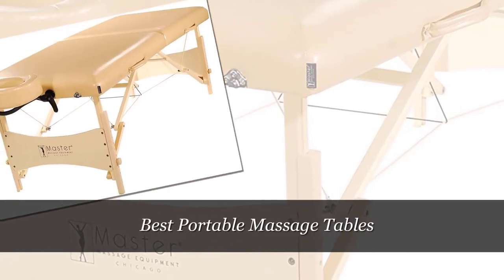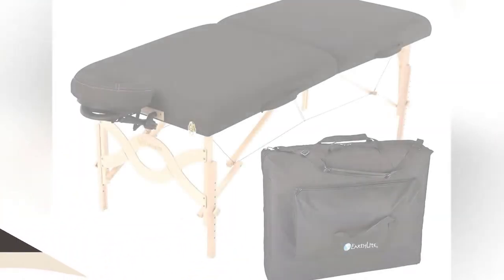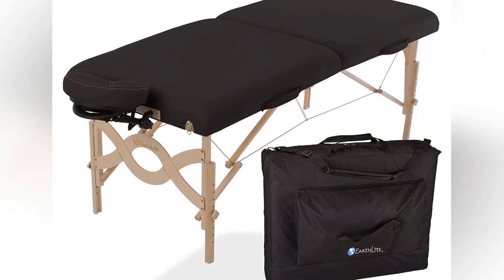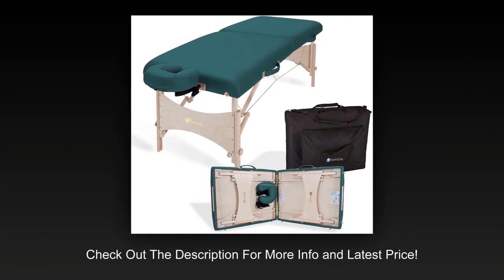Best portable massage tables. Portable massage tables allow you to take your set of skills to the client's home or business instead of waiting for them to come to your location. They offer you the possibility to extend your business without investing in a new parlor and without bringing clients into your home. In the following article, we review the best portable massage tables.